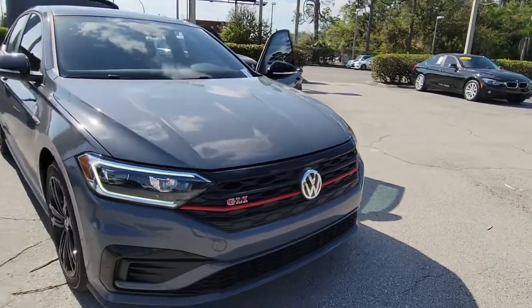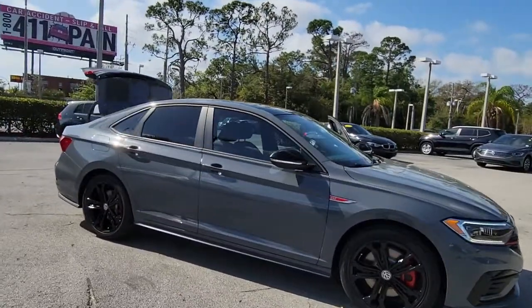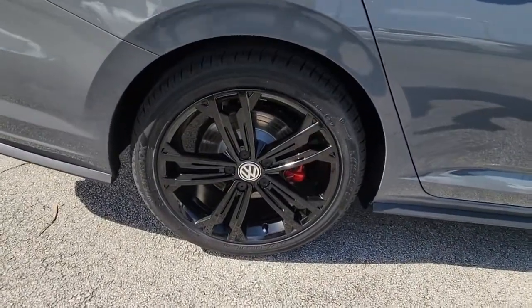Get into a car with value. 2021 Volkswagen Jetta GLI. Here's a high-spirited Volkswagen Jetta GLI, the practical-minded compact sports sedan that infuses your daily drive with exhilarating athleticism.